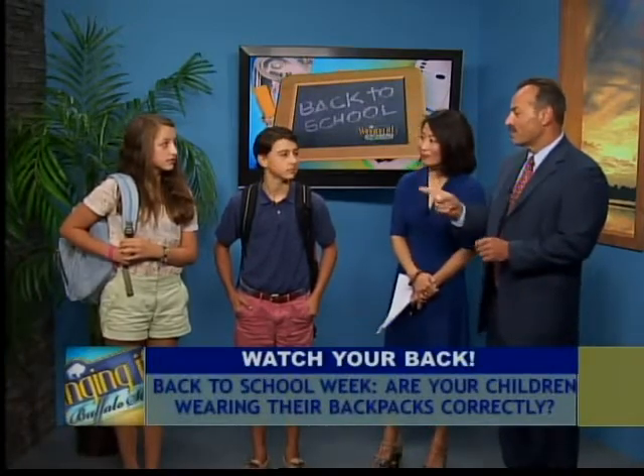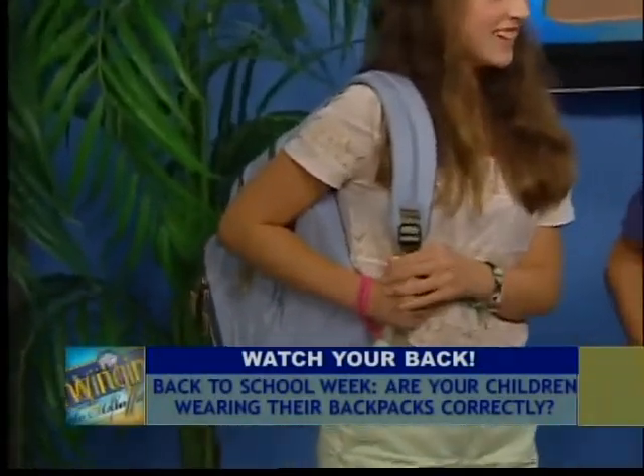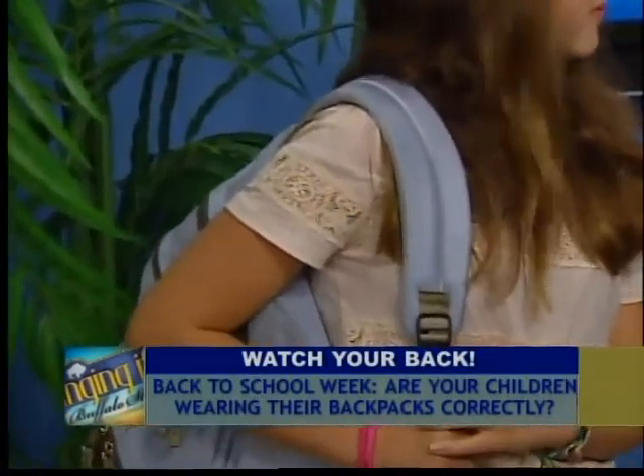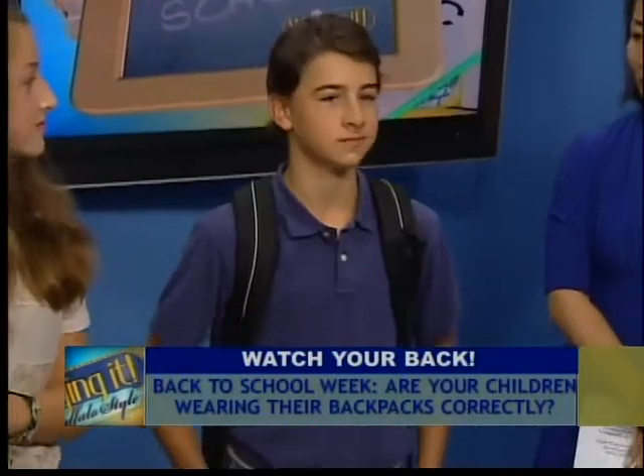Natalie is not wearing it correctly because she's placing all the weight and all the strain on one side, and that's going to give her back aches and possibly even increase the likelihood for scoliosis. Jack is wearing it correctly because he's distributing the weight equally over both shoulders.